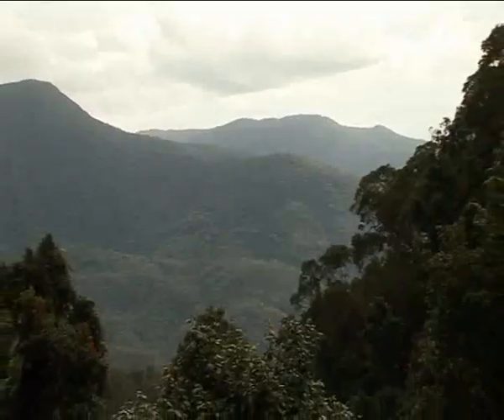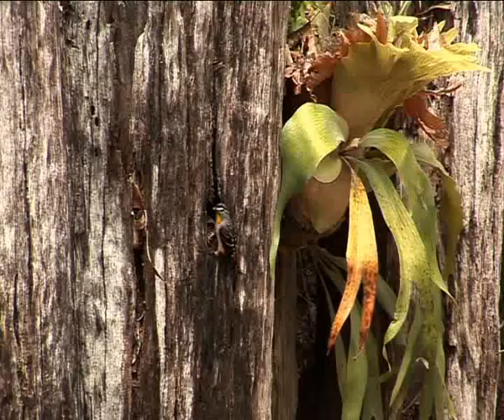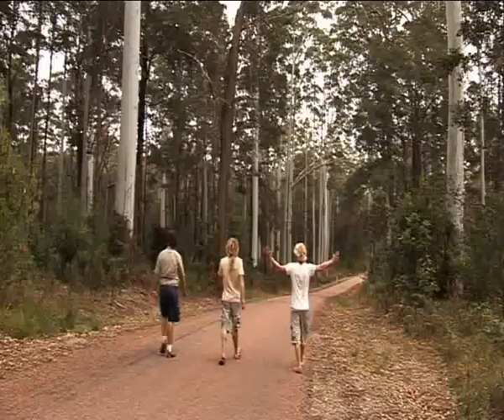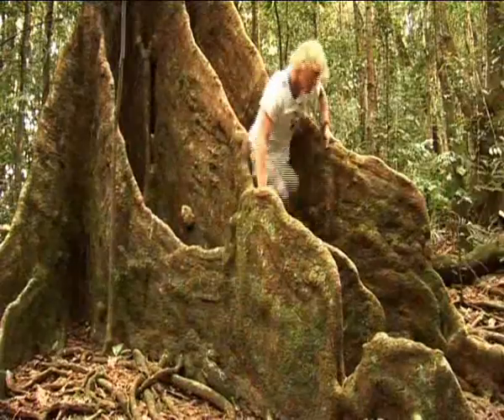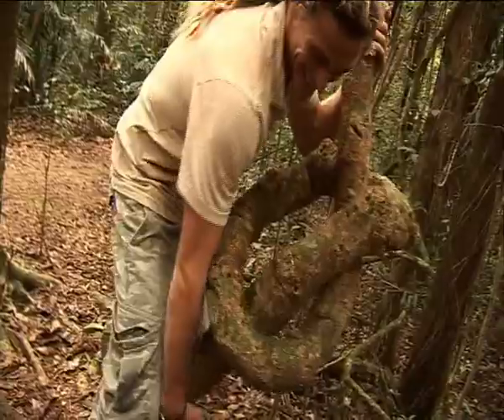We're about 900 metres above sea level on the Paluma Range National Park, about 13km from the coast right now, and by the time we finish this afternoon we're going to be about 33km from the coast. We're going to go through everything from mangroves all the way into dry ironbark country, with an annual rainfall variance of almost 3 metres in between. This is basically where the Wet Tropics starts and goes all the way up to the Daintree — some of the oldest living rainforest in the world today.